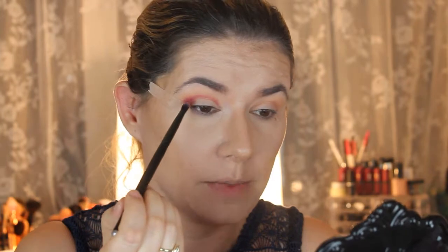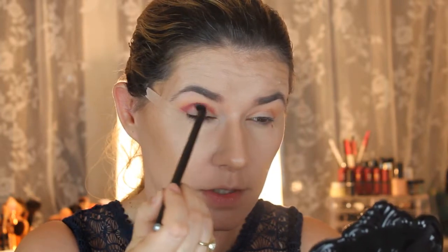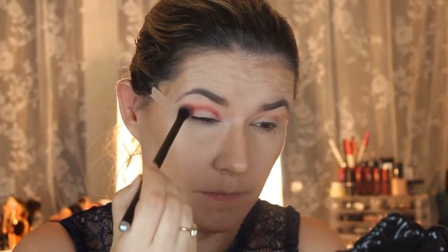Don't worry guys, please stay with me because this is going to look beautiful when it's finished — I need to blend it of course. Let's take a bigger blending brush and blend. You can see how those shades blend beautifully. I do like how it looks but I have to deepen this shade more — let me show you the flower again, and we are creating this look.